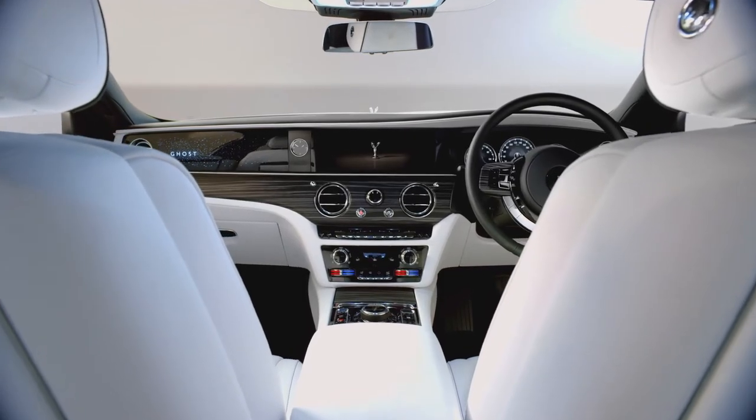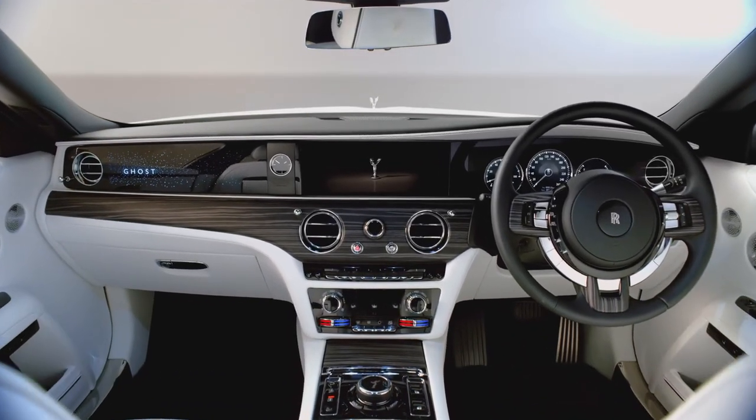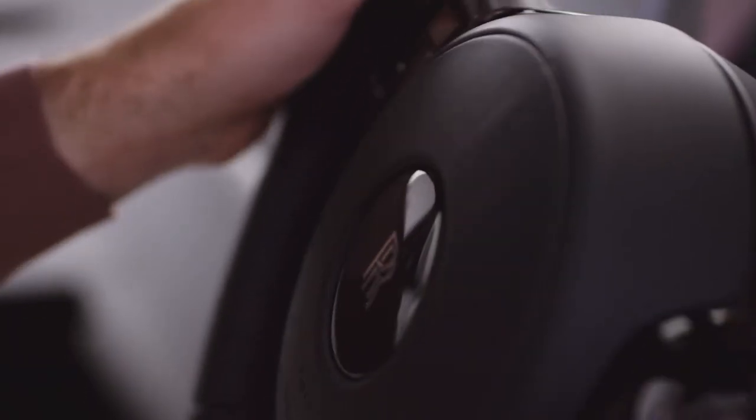Even our gearbox is linked to the car's global positioning system, scanning the road ahead to select the perfect gear for the corner you're about to encounter. Ghost had to feel nimble in the city as well as out on the open road, and we decided the best way to achieve that was all-wheel steering.